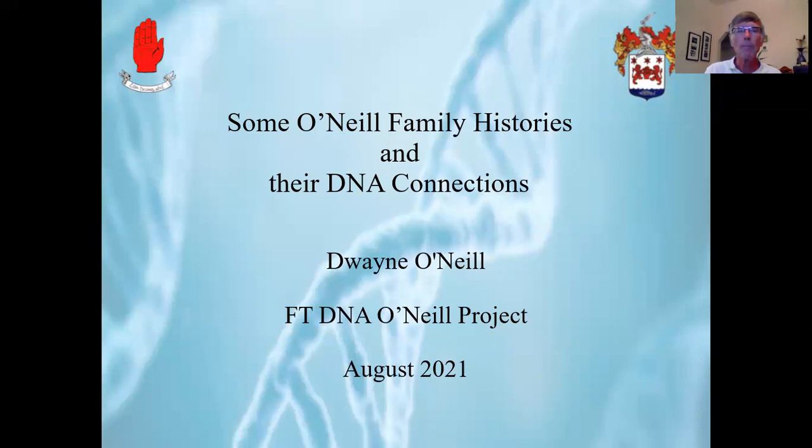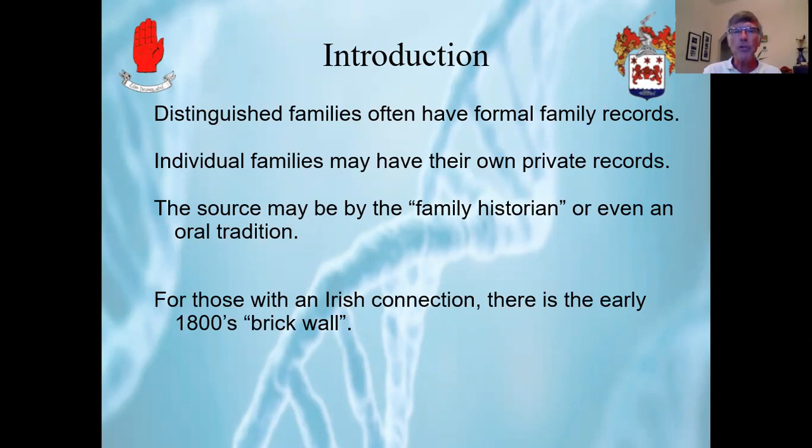As an introduction, distinguished families often have a formal family record. As an example, some of the O'Neill information is contained in John O'Hart's book on Irish pedigrees, but you have to be on the formal line to be recorded in a book such as that. However, individual families may have their own private records, often gathered over the years by a family historian or even handed down in an oral tradition.